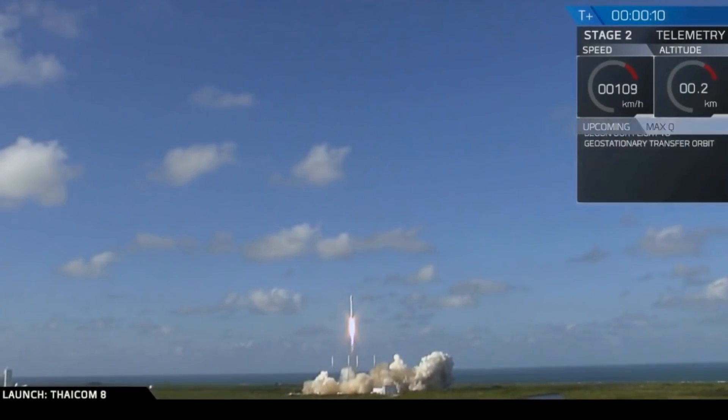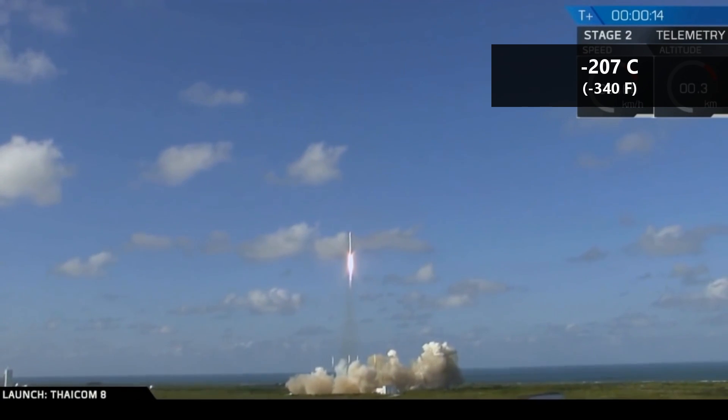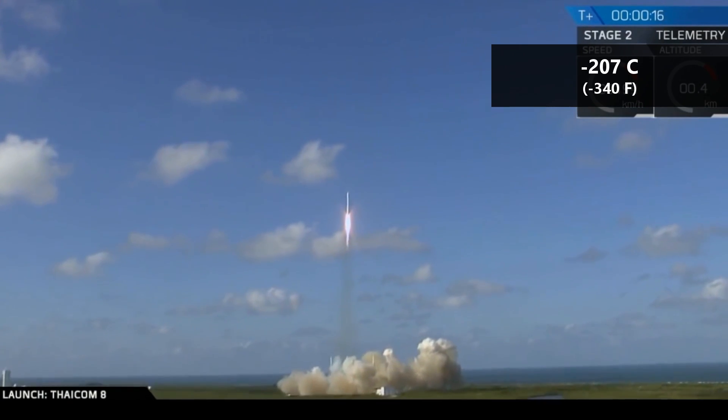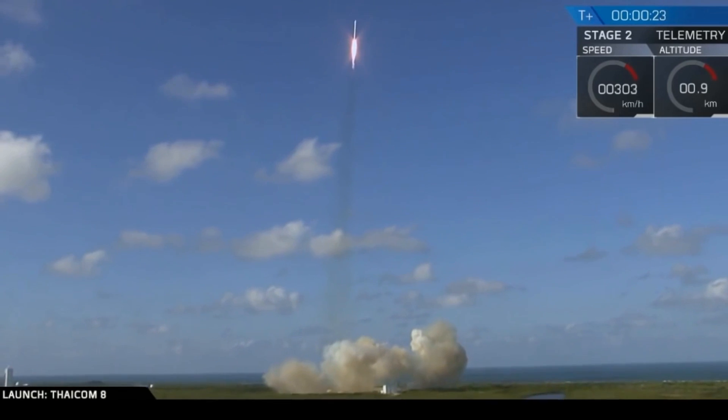The liquid oxygen on the Falcon 9 is cooled to negative 207 degrees centigrade, and the RP-1 is cooled to negative 7 degrees centigrade. SpaceX has chosen to use colder propellants because the lower temperature increases density, meaning they can store more propellant in the same size fuel tank.